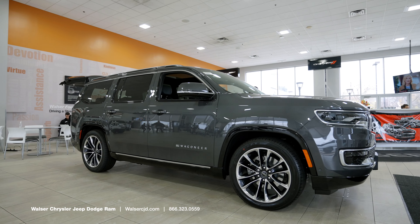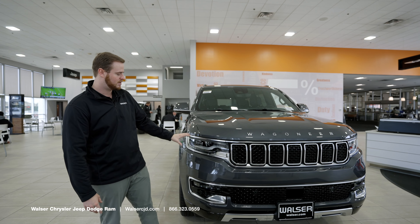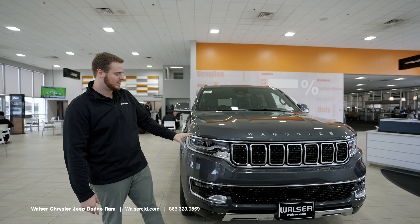Starting at the front here, you do have the full LED front end, so you're going to get the adaptive LED headlights and fog lights. There are a lot of safety features up here including sensors, radar cruise control, emergency braking, and lane keeping. The full suite of safety features are available depending on the trim level you're looking at.